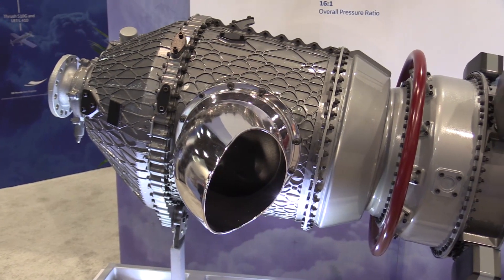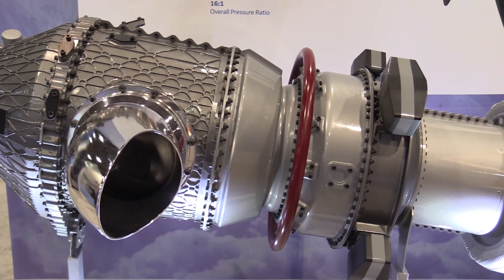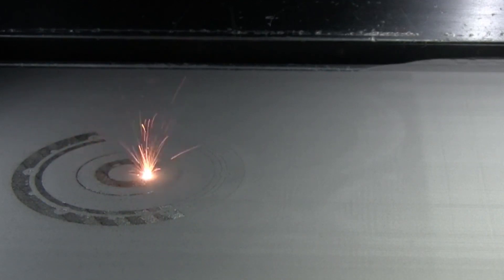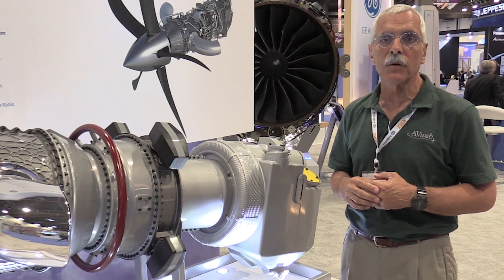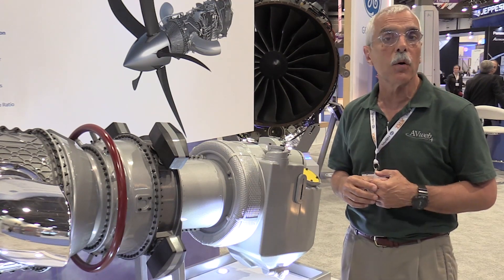It has improved fuel economics, it's lighter, and what's most interesting about it is that it's going to be built with 3D technology — laser printing. That means it's going to be a very economical engine to manufacture. We got a detailed drill down on the engine from GE's Paul Corkerly.